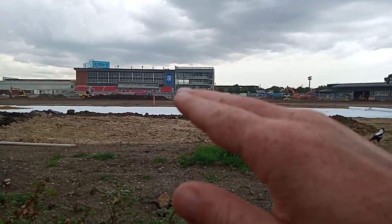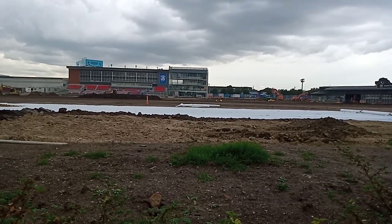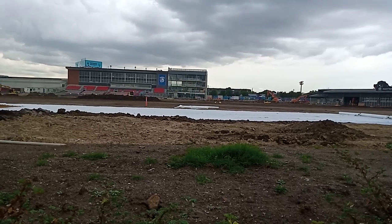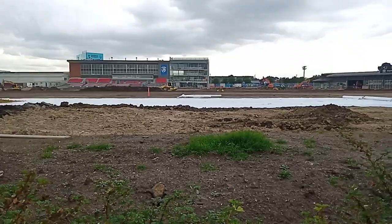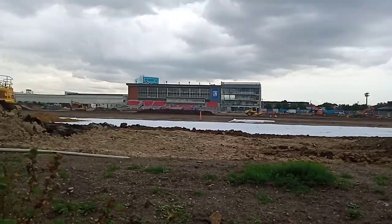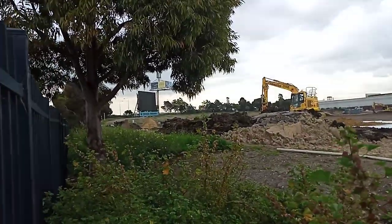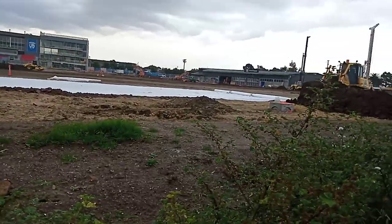I guess that means the member side wing will have a new space with an area for fans and a training facility precinct. The ground is obviously shifting towards where I'm looking from. It's going to be fantastic in a couple of months — get excited, people. Go Doggies!